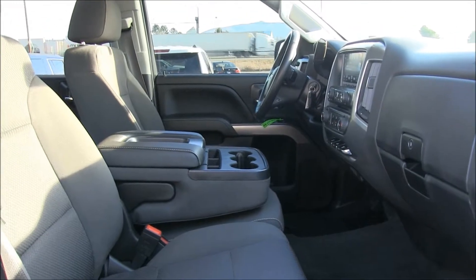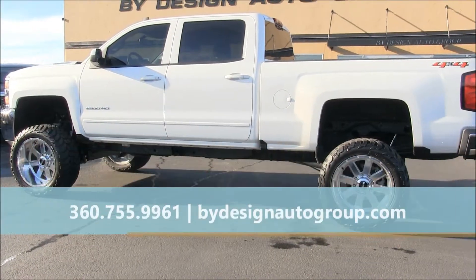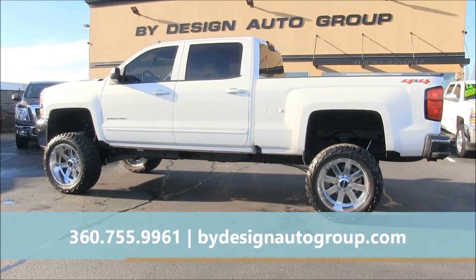This is a Carfax certified one-owner vehicle that has been fully detailed, serviced, inspected, safety checked, and is ready to go. For more info on this Chevy truck, give us a call or click on our website, ByDesignAutoGroup.com.